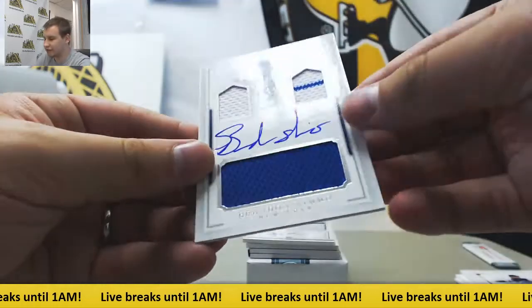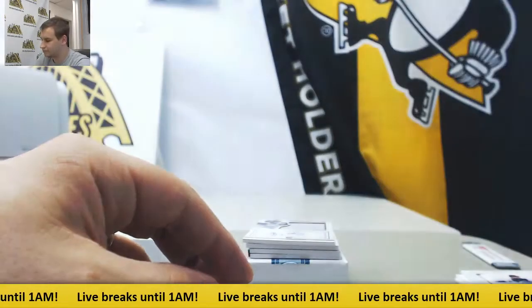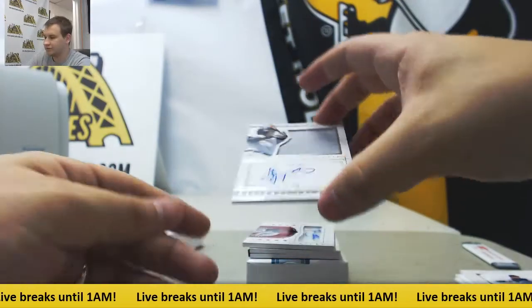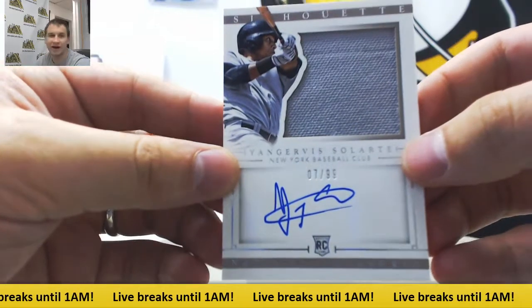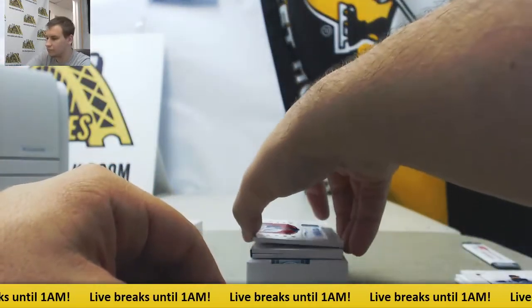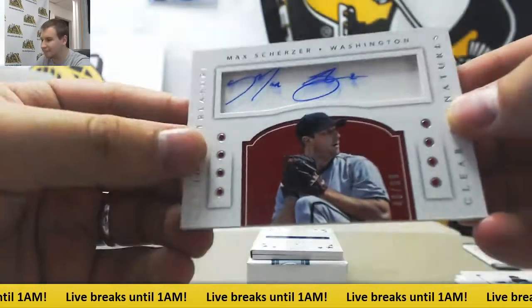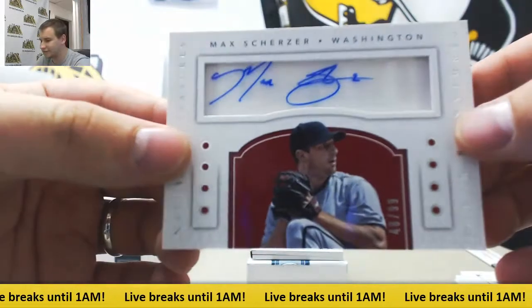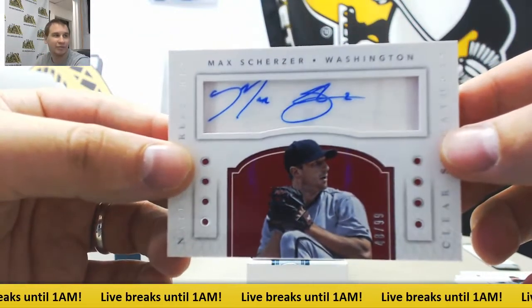Triple Jersey Auto to 99, Brandon Nimmo. Jersey Auto to 99, Yengirvis Solarte, 7 of 99. Clear Autograph numbered 43 of 99, Max Scherzer — nice year he's having, Cy Young-capable season.